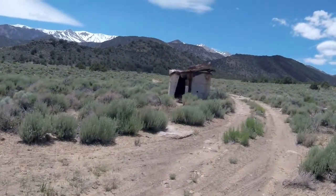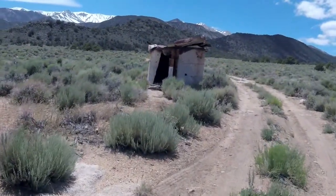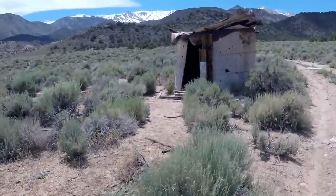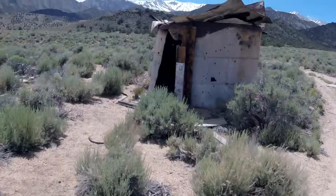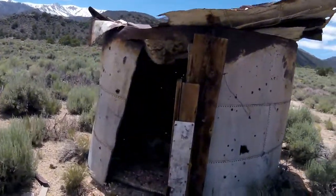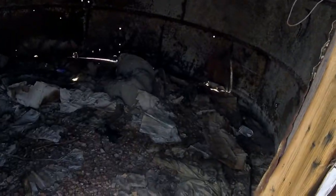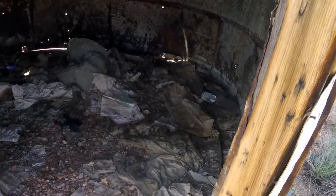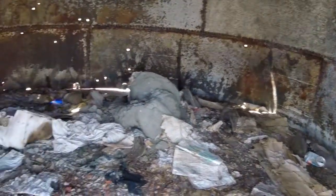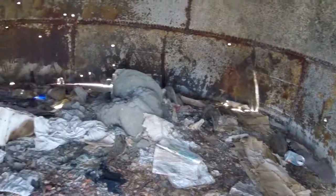I'm going to poke my head in here for a second. A lot of bullet holes. There's some old boots — I'm going to adjust the light so you can see. Some old boots, clothing — really a pretty nasty little mess in there.